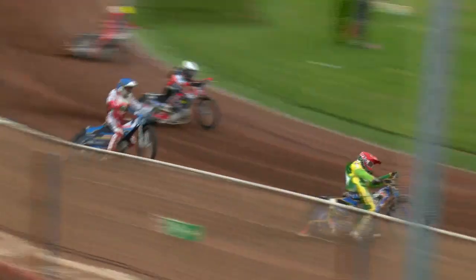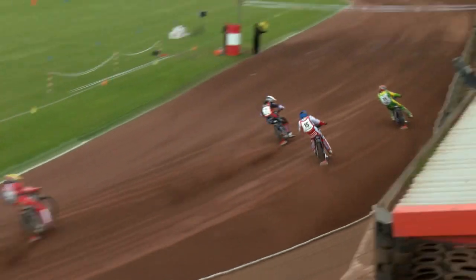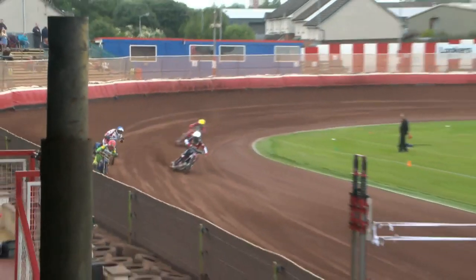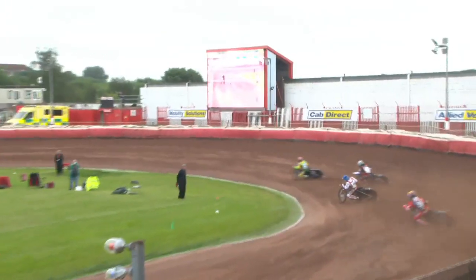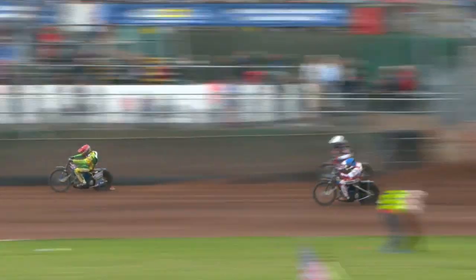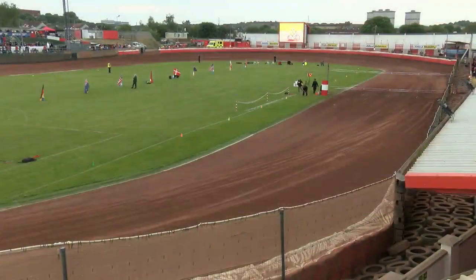So a big three points for Chris Holder. Second was Rasmus Jensen in the blue helmet colour — he's on to five points as well now. And third was Nikolai Klintz in white. Tough luck for Brock Nicol on that one; he had a good view of the action, to be fair, but not where he wanted to be. But what a fabulous race it really was.